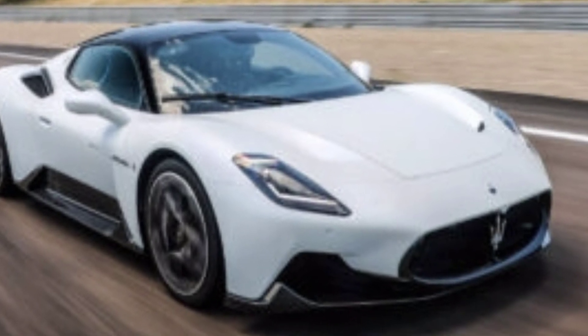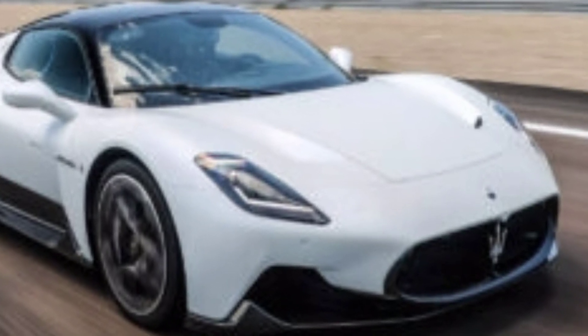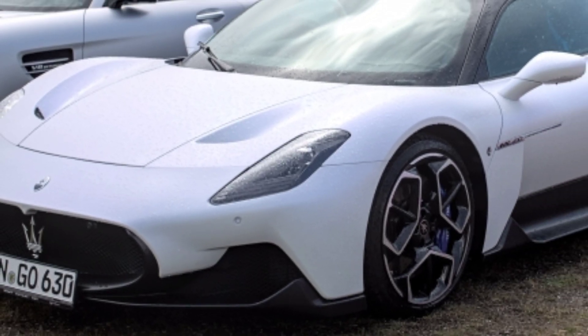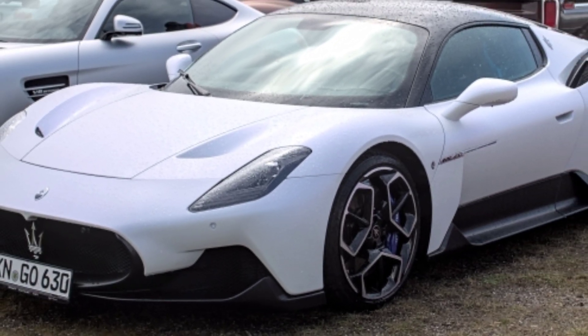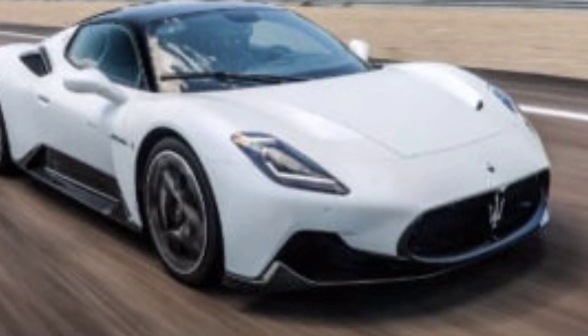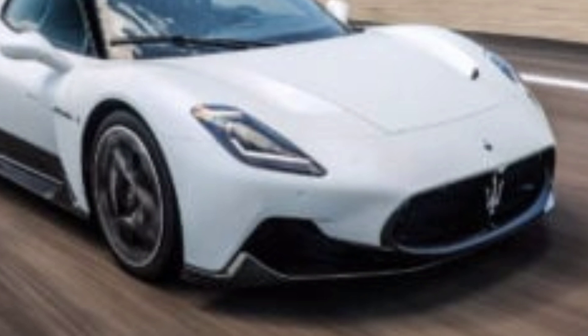Hey everyone, welcome back to the Channel Excellence Empire. Today we're diving into the Maserati MC20, a supercar that's marking Maserati's triumphant return to the world of high-performance sports cars. Let's see what makes the MC20 so special.